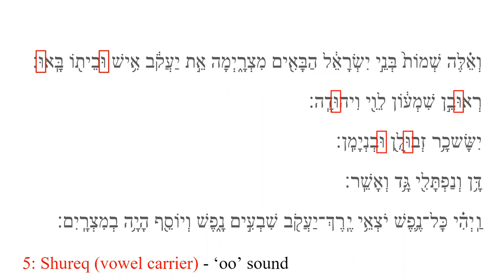The Shureq is the only vowel that can start a word, in which case it is the conjunction meaning 'and.' The long vowels make the same sounds as the historical long or unchangeable vowels. The difference is that they are not necessarily attached to a vowel-carrying consonant.